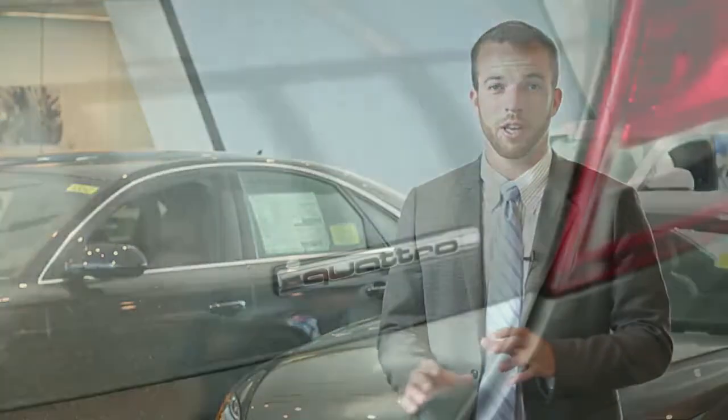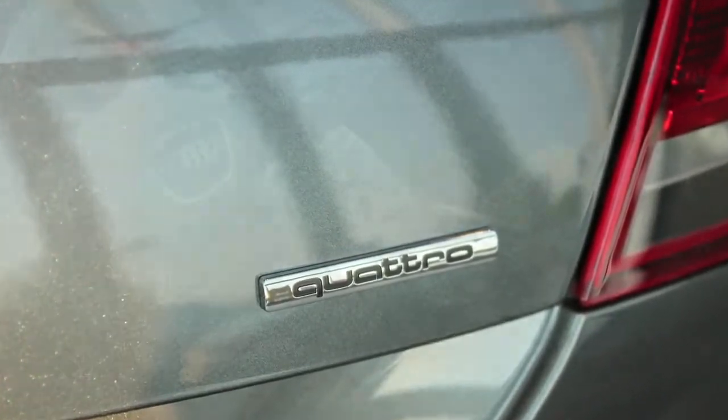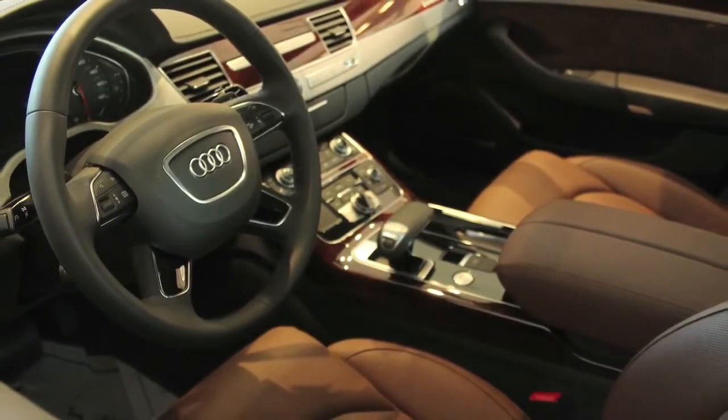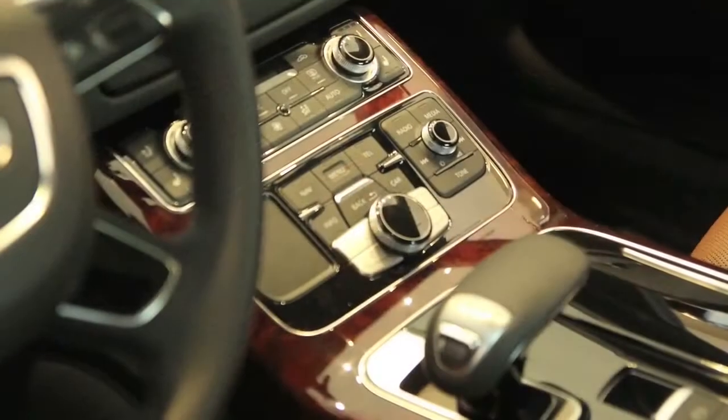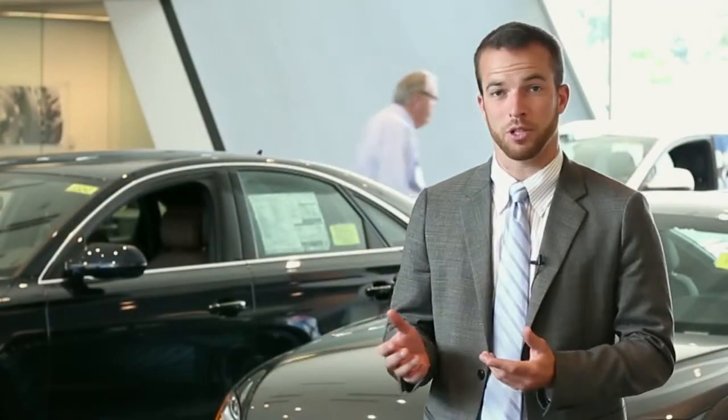Audi, as you know, is one of the earliest adopters of all-wheel drive technology in the U.S. The Quattro system they still employ today, although it's in a much more refined state, was originally brought out for rally racing in the 80s. And it was so good that it was actually outlawed — they called it an unfair advantage for racing. So Audi is known historically as one of the most technologically advanced cars in the luxury market, both for their all-wheel drive system and for their nav system and the electronics in the car.